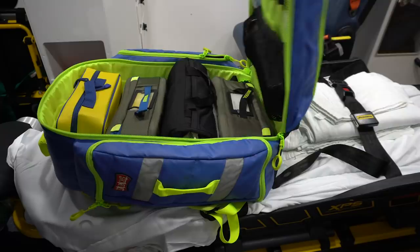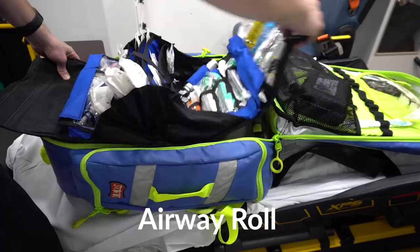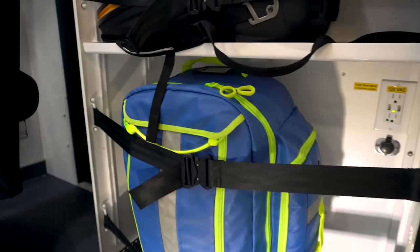I've got another video detailing everything in this bag, but essentially it has our IO, our airway roll, an intravenous kit, a set of BVMs, cricothyroidotomy equipment, king tubes for a backup airway, tourniquets, chest seals, needle decompressions, some diagnostic equipment, and a refusal form.